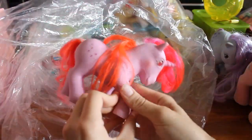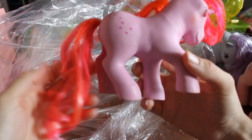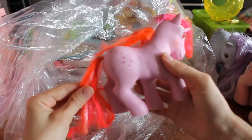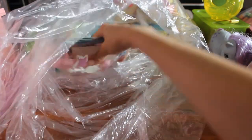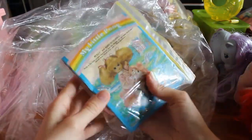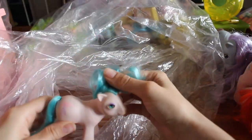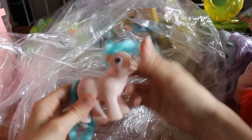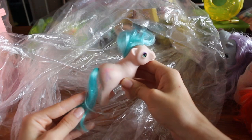Twinkle eyed pony — this is Galaxy. Very nice, pretty, interesting colors. And another Baby Eye pony. This one goes to the ballet studio — I'll put her aside.